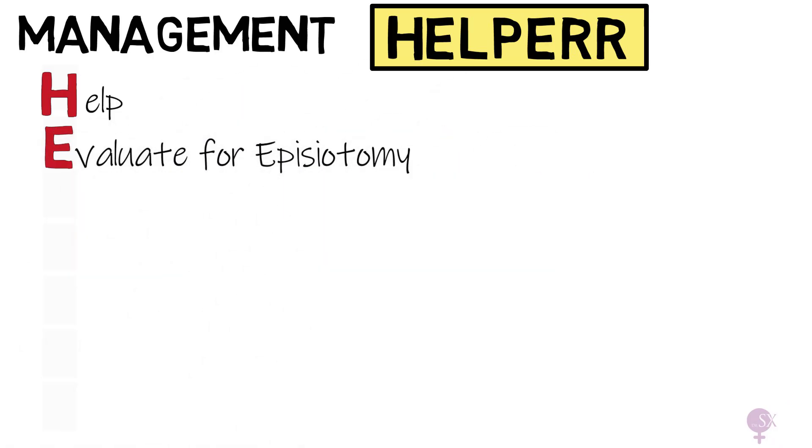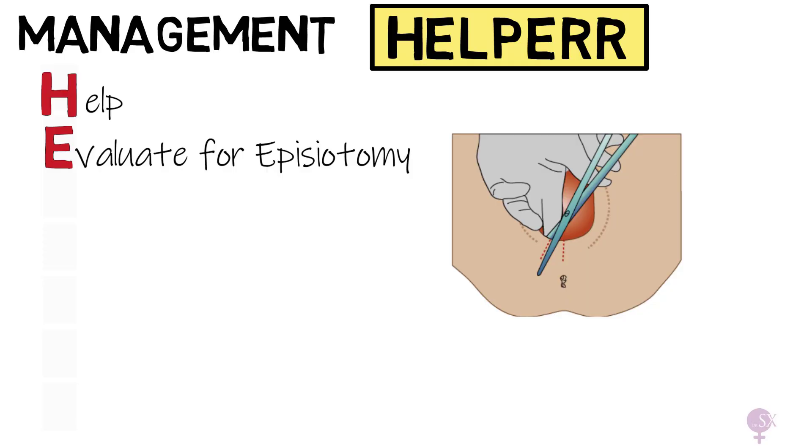E: Evaluate for episiotomy. An episiotomy should be considered to give more space for internal manoeuvres, but remember this is a bony obstruction, so an episiotomy is not going to help to directly free the shoulder.